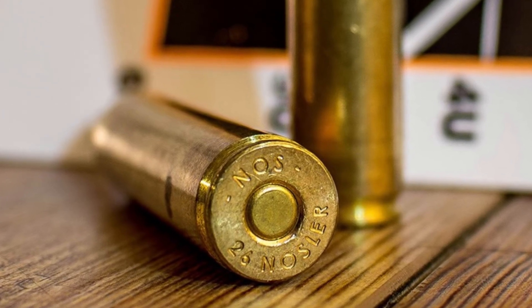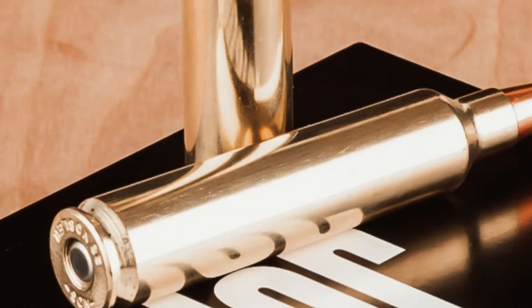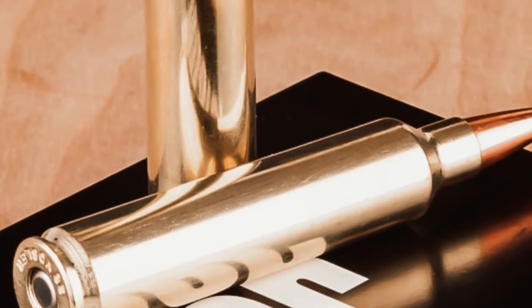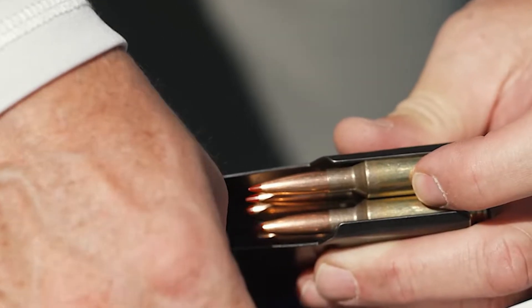Imagine watching the trophy of a lifetime vanish into the timber because your bullet dropped four inches lower than you calculated. That specific failure is the nightmare scenario for every American hunter. In the unforgiving world of precision engagement, gravity is the absolute enemy.